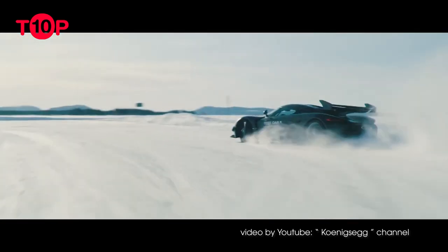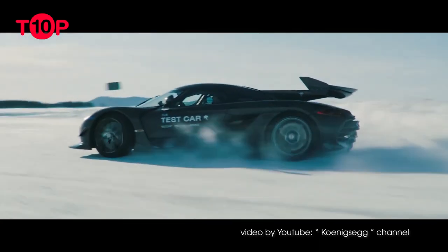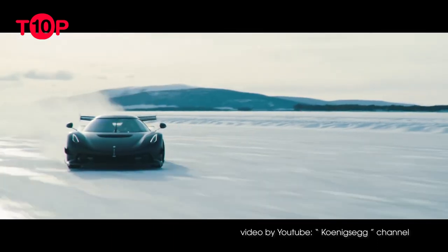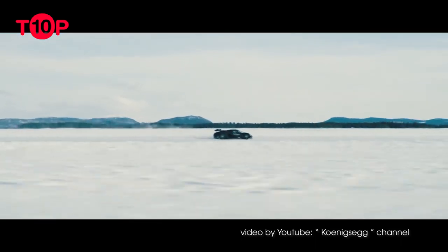In Jesko Absolute guise, it is capable of 310 mph (499 km/h), while the Attack features a ginormous U-shaped rear wing.